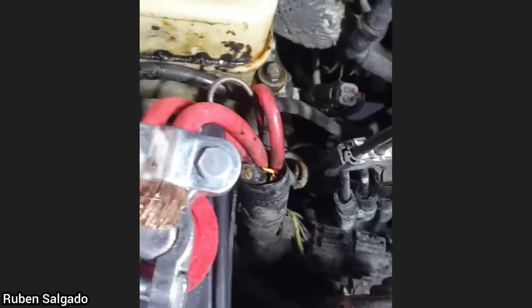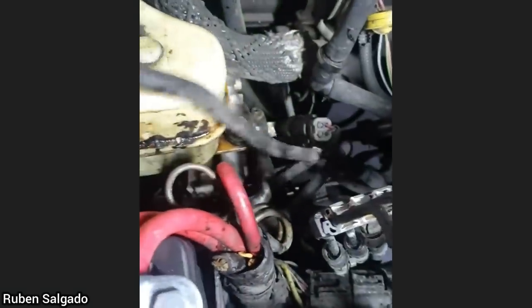A customer just replaced the battery in his vehicle but could not get it to start, so he had it towed to the shop. The technician found a really long ground cable that was not connected to anything.